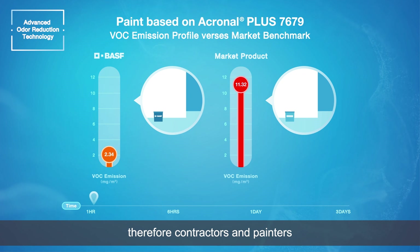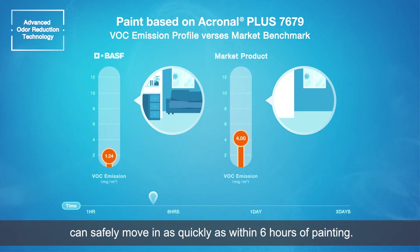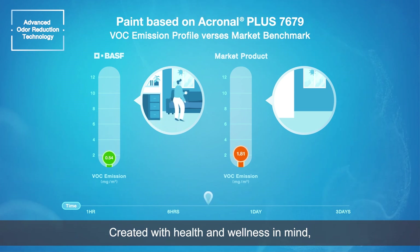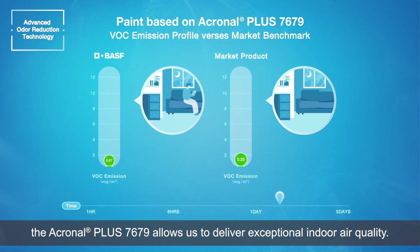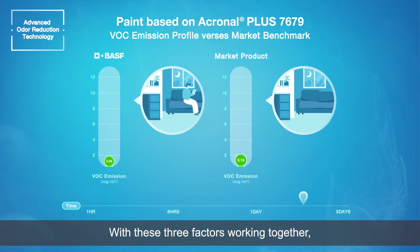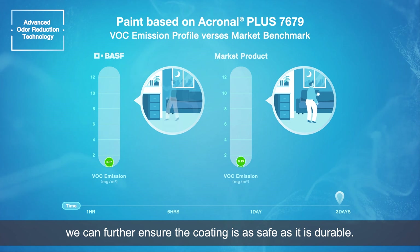Therefore, contractors and painters can enjoy a safer working environment while occupants can safely move in as quickly as within six hours of painting. Created with health and wellness in mind, the Acronal Plus 7679 allows us to deliver exceptional indoor air quality. With these three factors working together, we can further ensure the coating is as safe as it is durable.